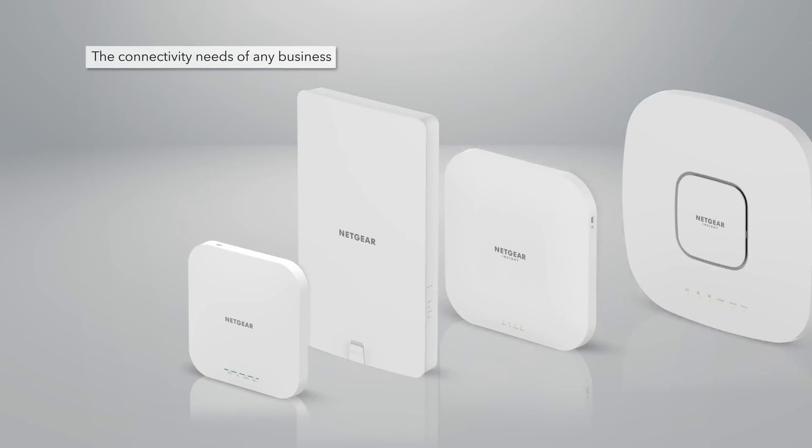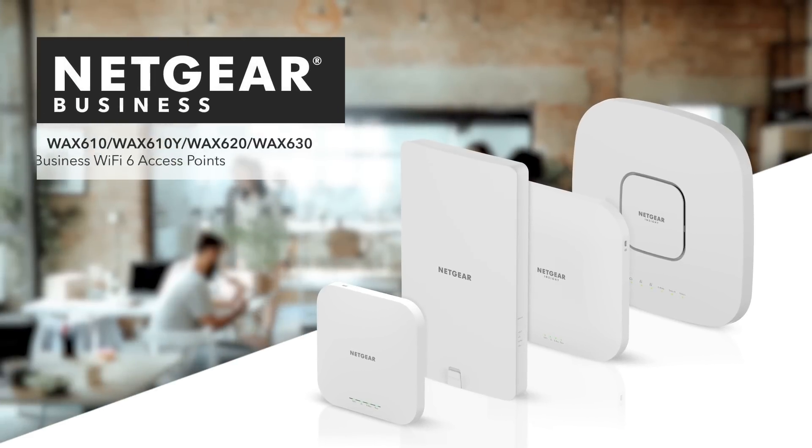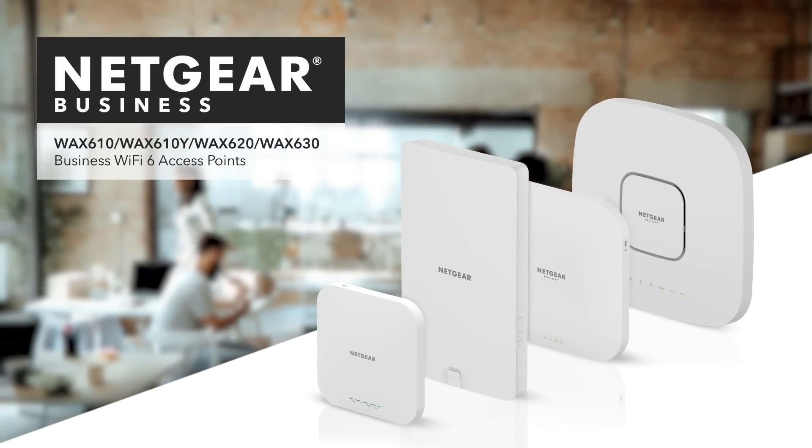A family of devices to meet the connectivity needs of any business. The next generation of business Wi-Fi 6 remote managed access points.